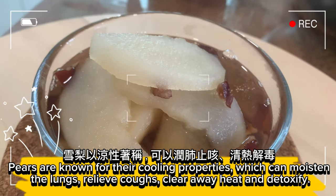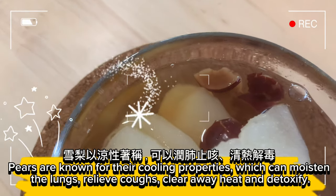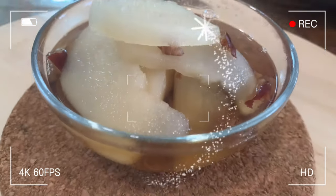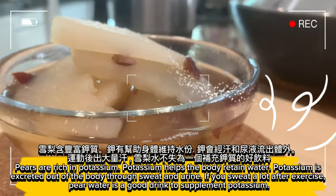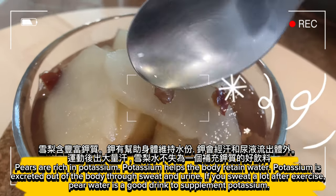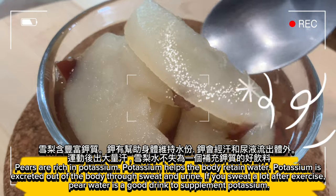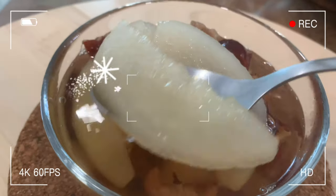Pears are known for their cooling properties, which can moisten the lungs, relieve coughs, clear away heat, and detoxify. Pears are rich in potassium. Potassium helps the body retain water. Potassium is excreted out of the body through sweat and urine. If you sweat a lot after exercise, pear water is a good drink to supplement potassium.